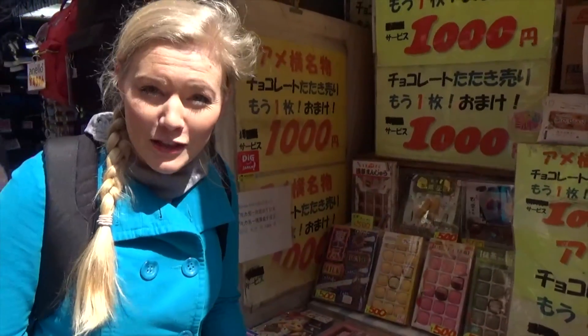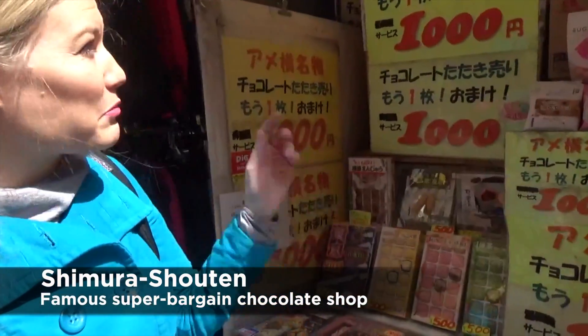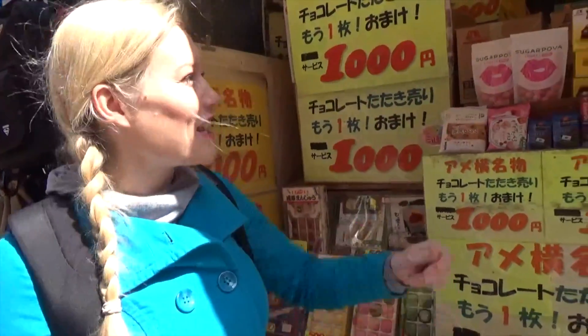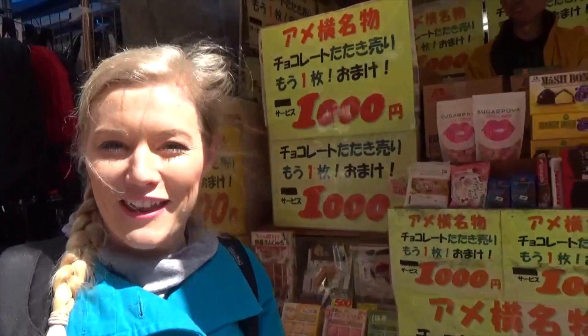For our final spot in this market we've saved the best for last and we've come to a chocolate stand. This place is amazing because you only pay a thousand yen, and you can get so many wonderful things, but then part of it is that he just adds a whole lot of extra treats and you still only pay a thousand yen. It's all part of the performance but it's a lot of fun, so let's see what we can get.